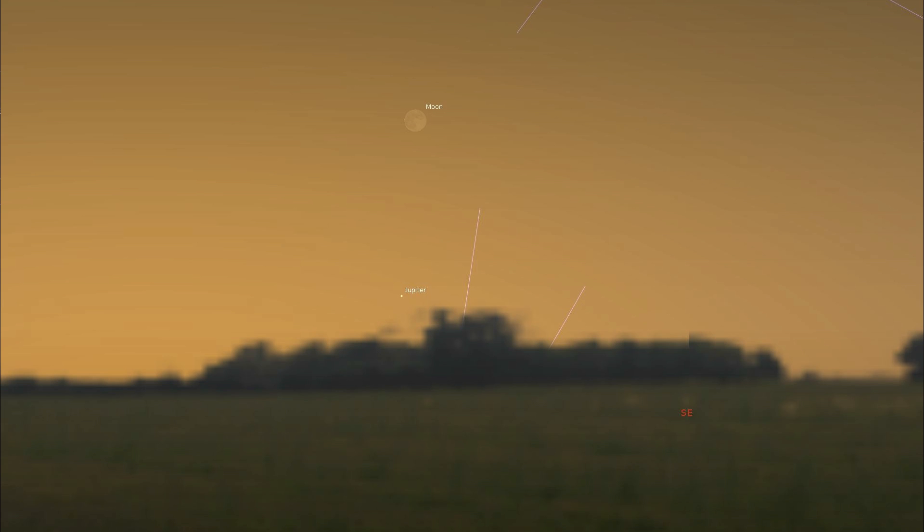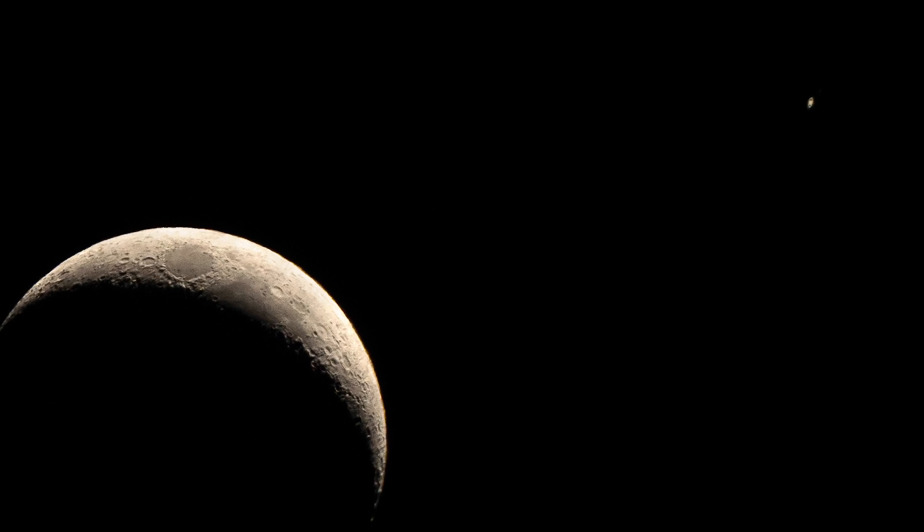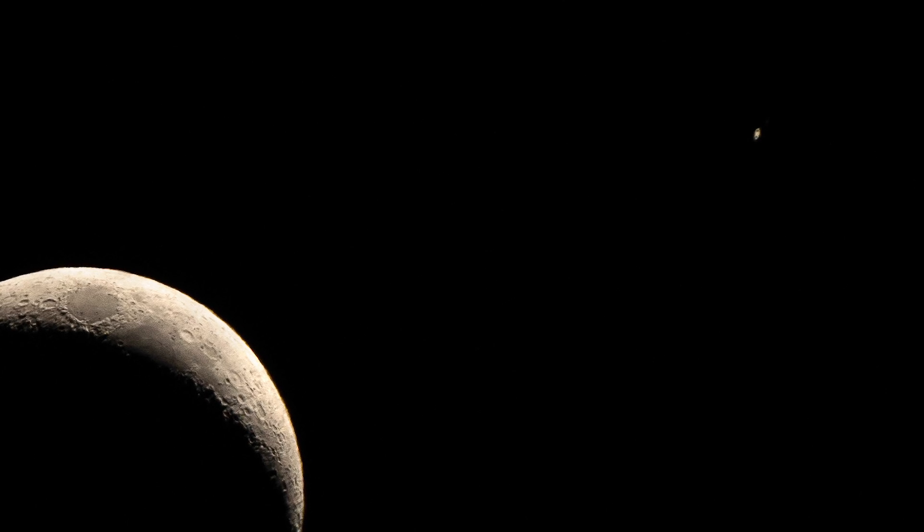On the 9th, Saturn and the moon will be 1.1 degrees apart. Last month I captured a crescent moon and Saturn in a similar conjunction using the Sigma 150–600mm lens on my full-frame Sony, fitting them both in a single frame with visible detail in Saturn's rings. There's another opportunity to take such an image on the 9th — good luck and clear skies.